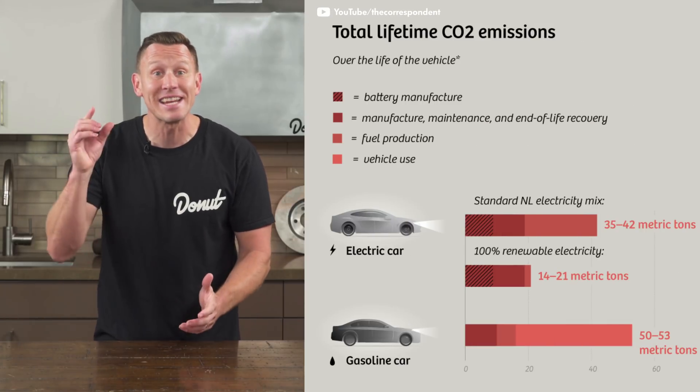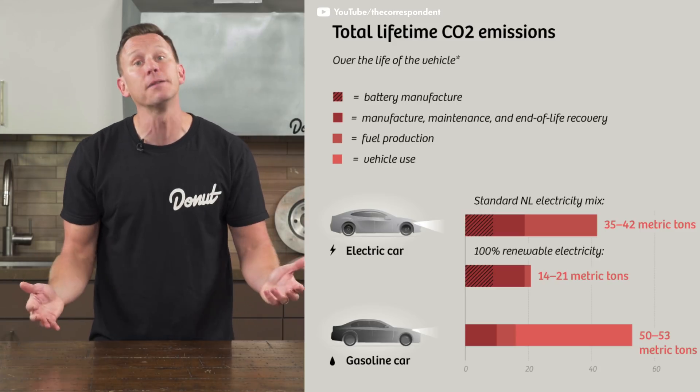But making these cars and charging them will also cause emissions — there's no such thing as totally green cars. There is no such thing as a truly carbon-neutral car, but even factoring in the carbon created manufacturing the cars, electric cars have a significantly smaller carbon footprint than gasoline-powered cars, and the process is getting more efficient all the time.